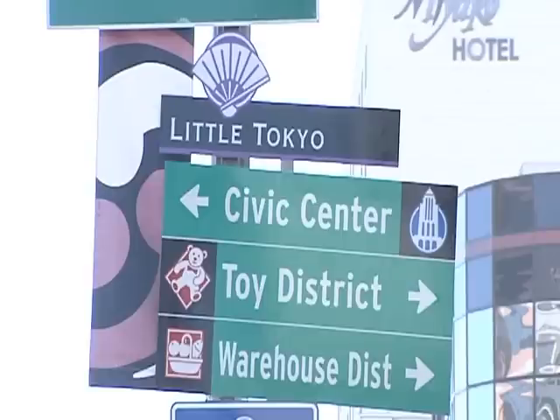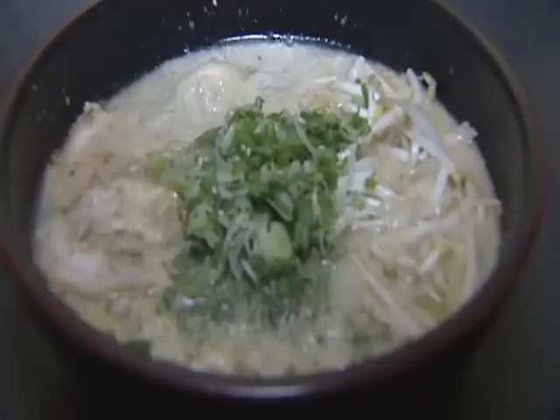Hey everybody, it's time for Cheap Eats. I'm Ralph, that's Steve, and we're in Little Tokyo. We are going to have some great food for not much money. We're going to do ramen and then sweet, juicy, great desserts. I'm ready, let's do it right now.